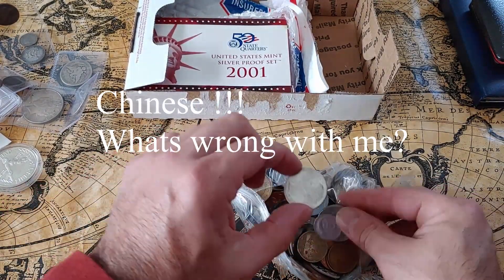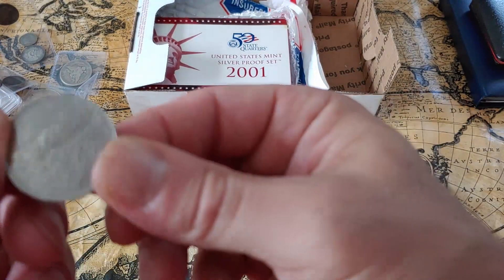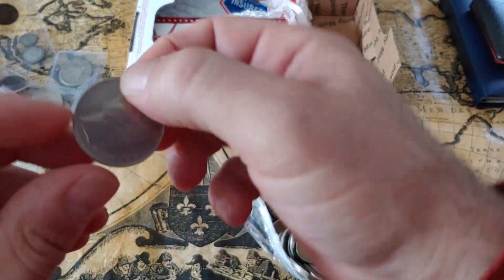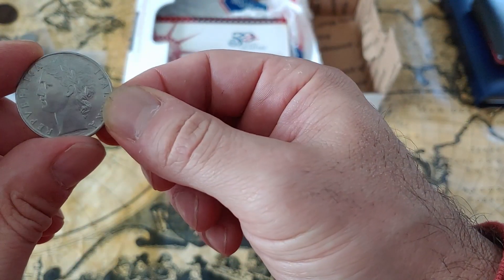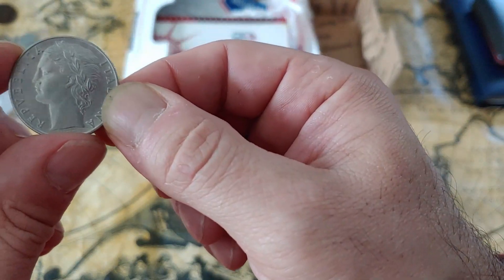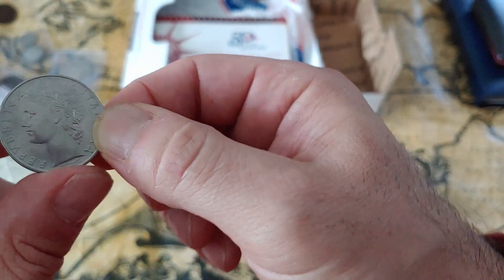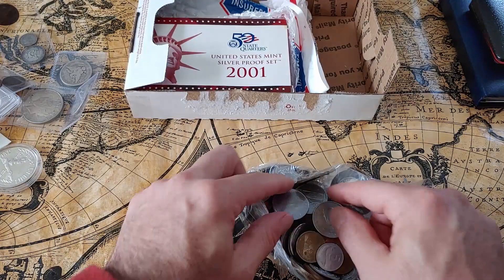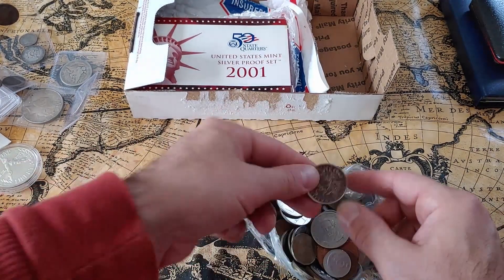Oh wow, I could be here all day. Republica of Italia — all right, Italian. So that covers that.